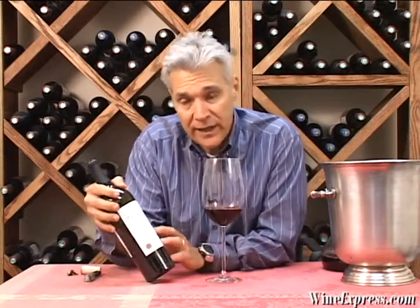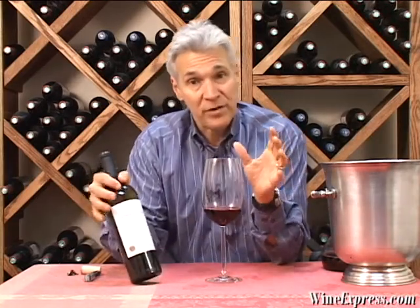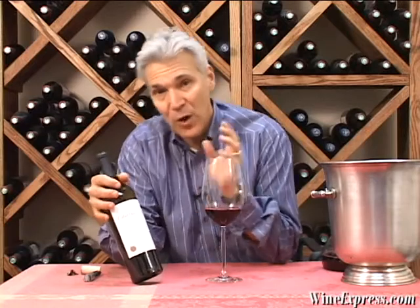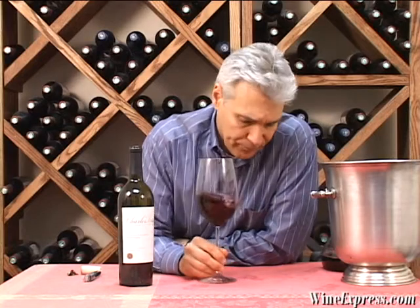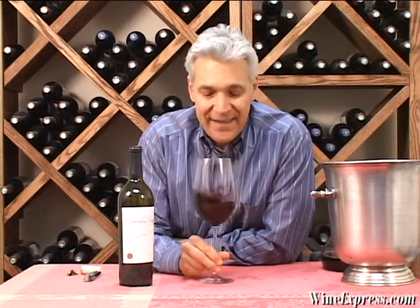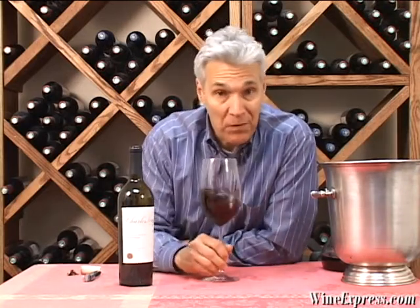They actually blend in some Syrah and some Petit Syrah, along with 76% Cabernet Sauvignon, and a little bit of Merlot, a little bit of Cabernet Franc, and a little bit of Petit Verdot. So they've got a little bit of everything in here. And they age it in French and American oak for a full 21 months.